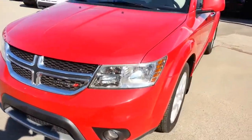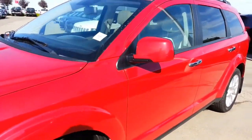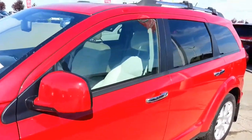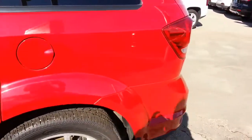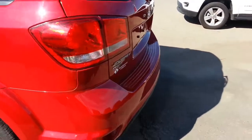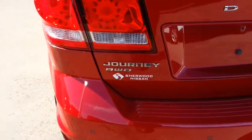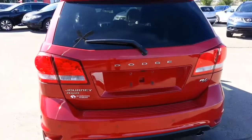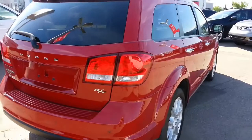It's very nicely equipped, seven passenger, it's got the nice alloy wheels, no body damage anywhere. All-wheel drive, very sharp looking.